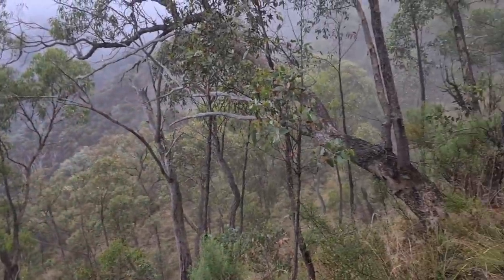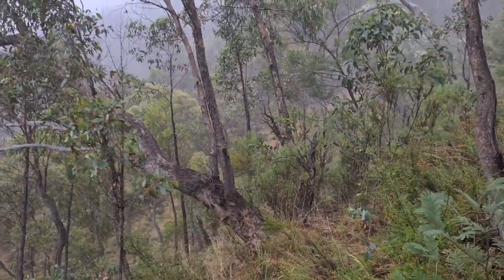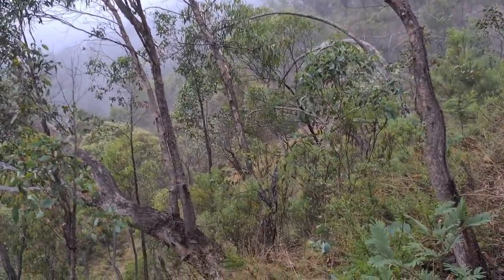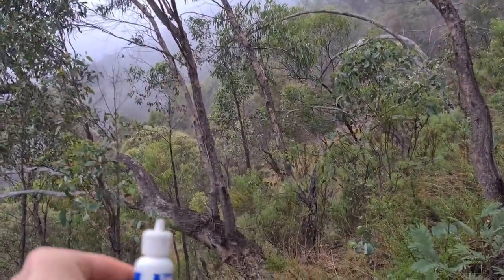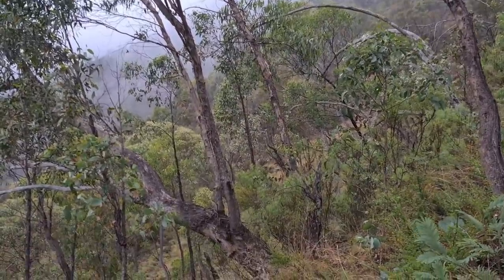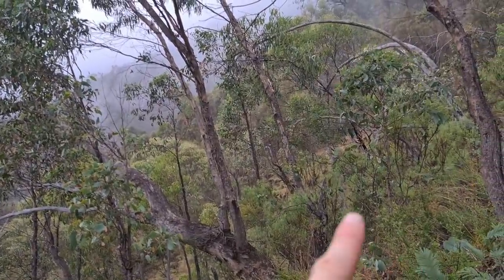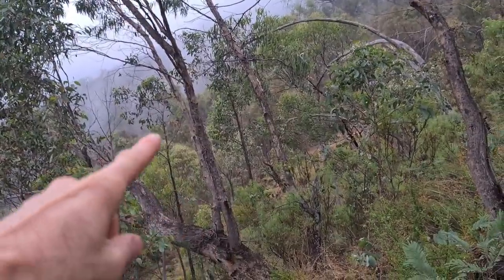A heap of cloud coming in, it's raining, so most of my glassing is going to be short range from now on. I'm really hoping just to cut some fresh marks.